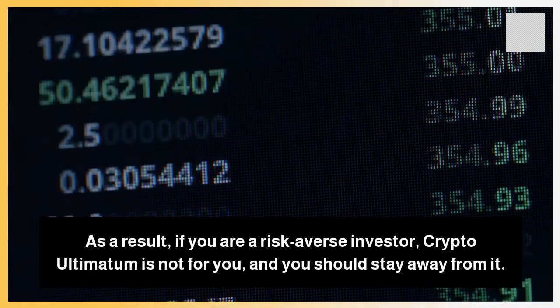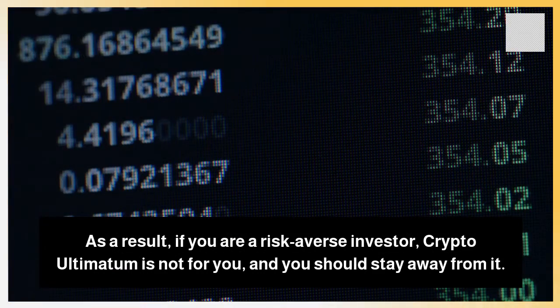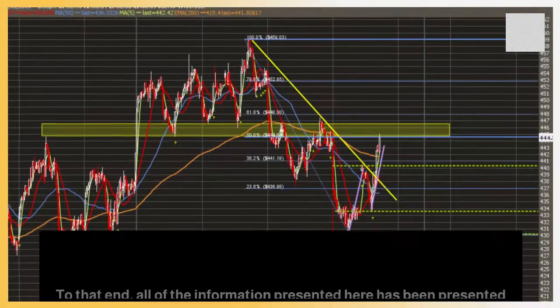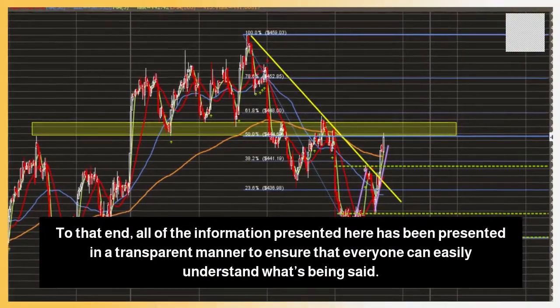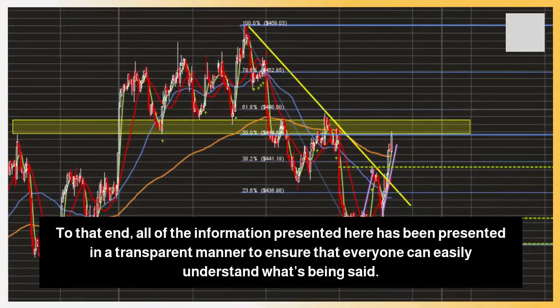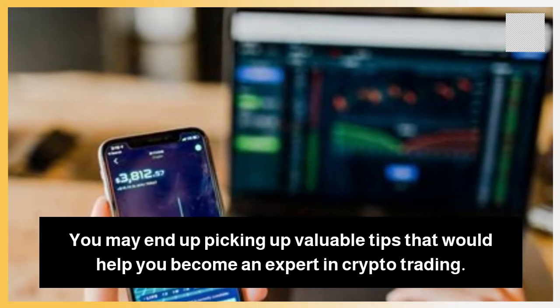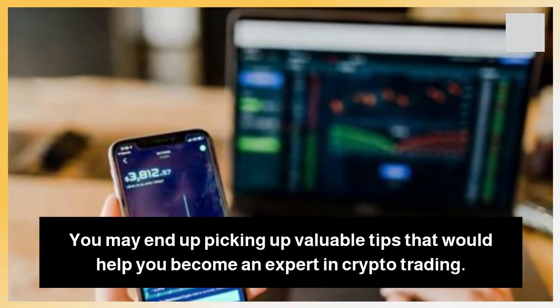As a result, if you are a risk-averse investor, Crypto Ultimatum is not for you and you should stay away from it. To that end, all of the information presented here has been presented in a transparent manner to ensure that everyone can easily understand what's being said. You may end up picking up valuable tips that would help you become an expert in crypto trading.